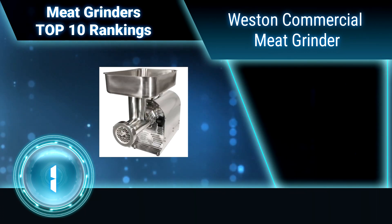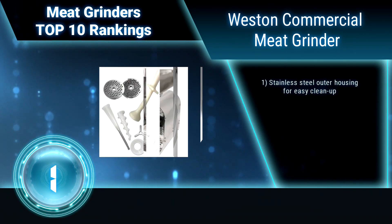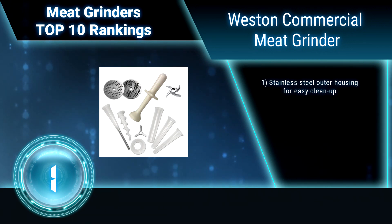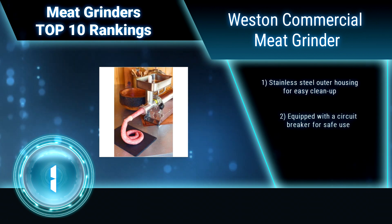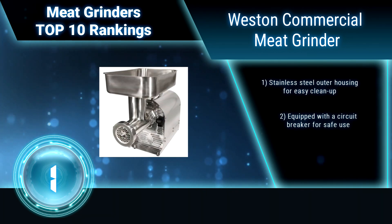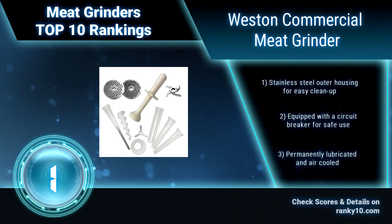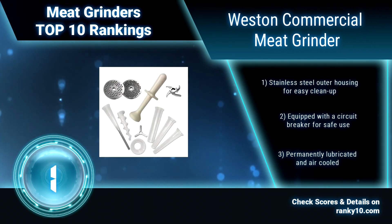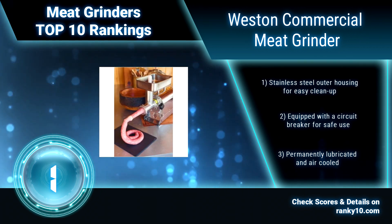Finally, ranking number 1: Westin Commercial Meat Grinder — Westin Products 1 HP Stainless Steel Electric Meat Grinder. It can grind approximately 725 pounds of meat per hour. Great for small restaurants, meat processing shops, or anyone wanting a heavy-duty grinder at home. Handles deer, elk, moose, and any other type of fibrous game meat with ease. Stainless steel outer housing for easy clean up.